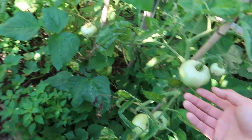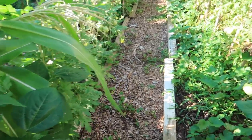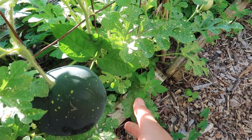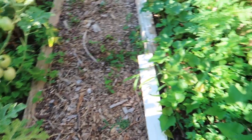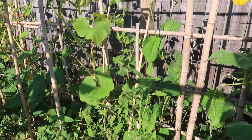Right here I have more tomatoes on bamboo canes, and I have a watermelon I want to show you — there it is. That's a Sugar Baby watermelon and hopefully I'll be eating that very soon.